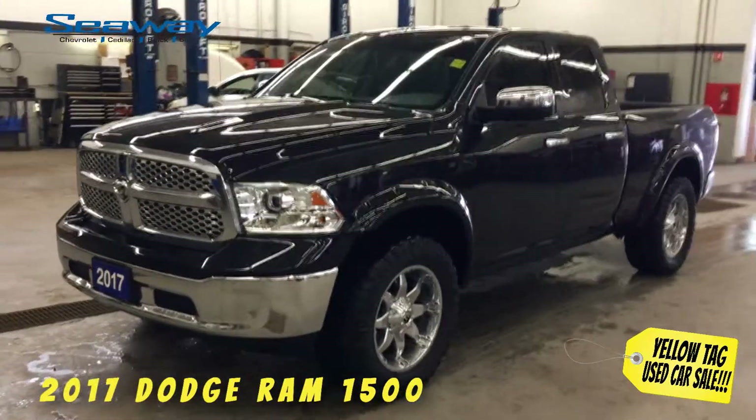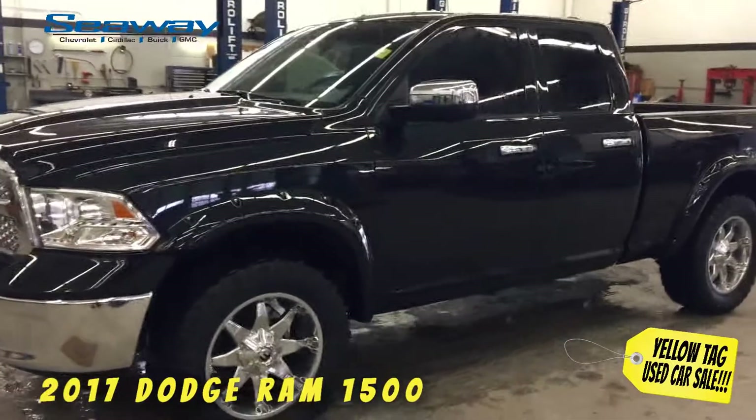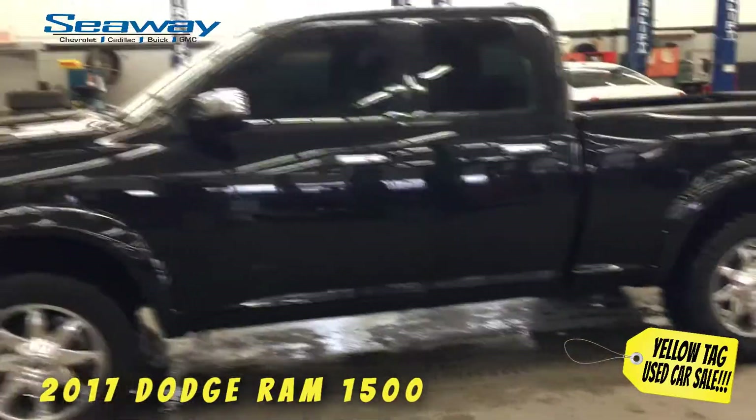This is André Lapointe live on YouTube from Seaway GM with another great deal we have for you during Seaway GM's annual February Yellow Tag Used Car Sale, SDNG's largest virtual used car sale ever, right here in Cornwall.